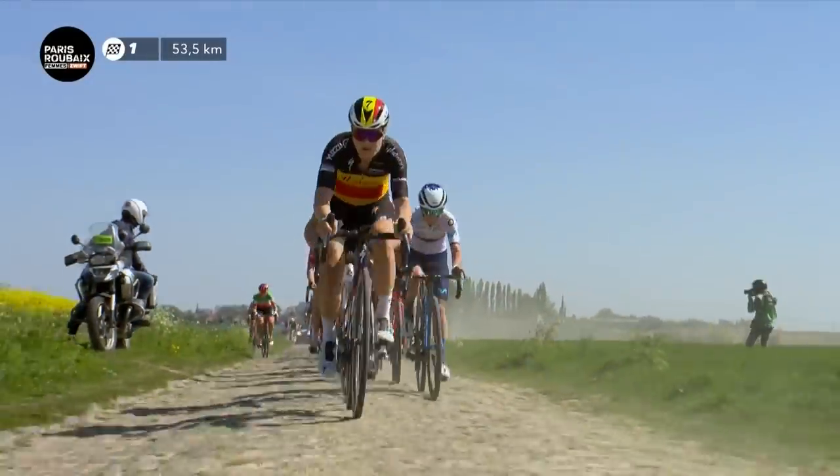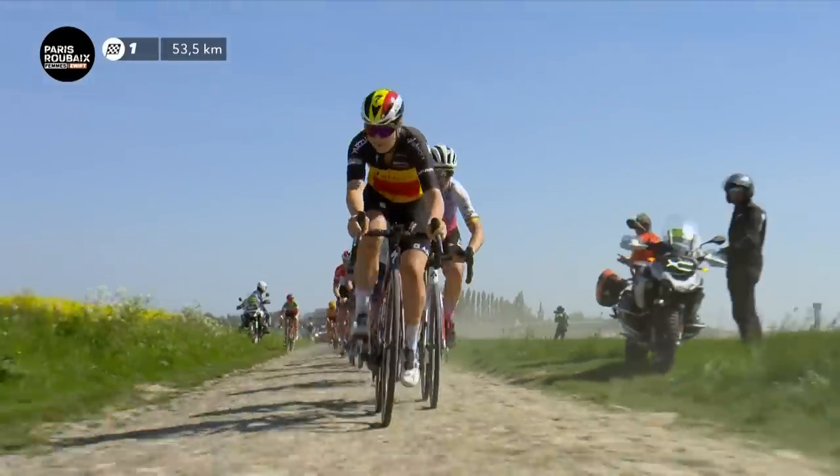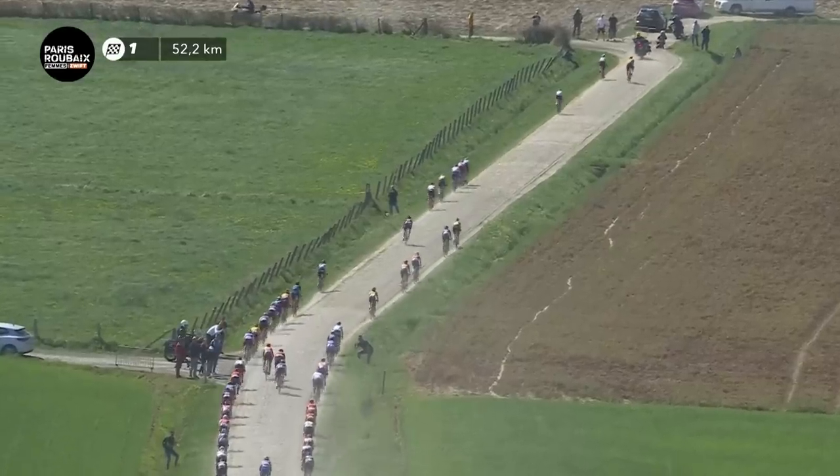Paris-Roubaix, the hell of the north. It's a bike race like no other. With its long, brutal, bone-rattling cobble sectors, it is undoubtedly one of the toughest races in the pro calendar.